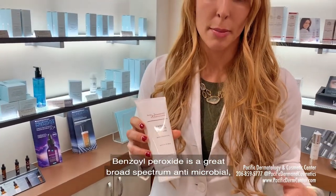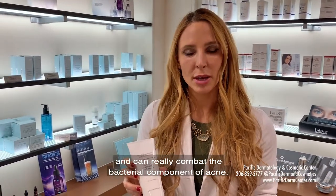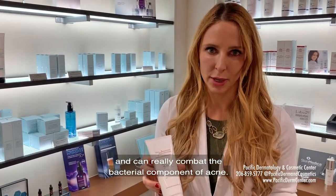I also love benzoyl peroxide. Benzoyl peroxide is a great broad-spectrum antimicrobial and can really combat the bacterial component of acne.